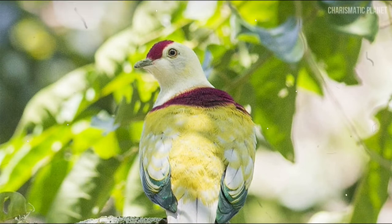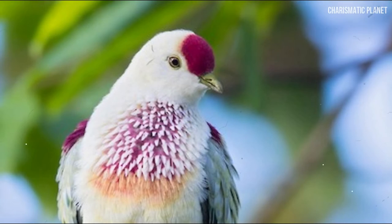It is a small dove, only 23 cm in length. The adult's weight is around 90 grams.